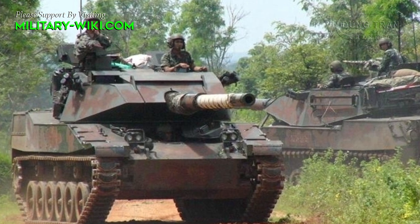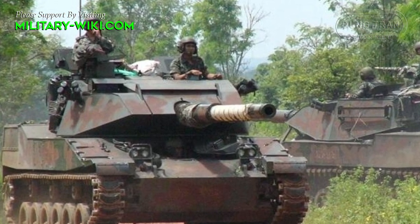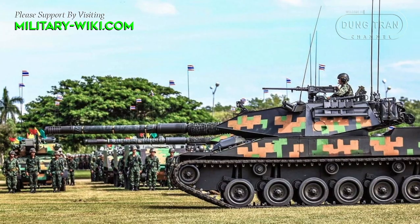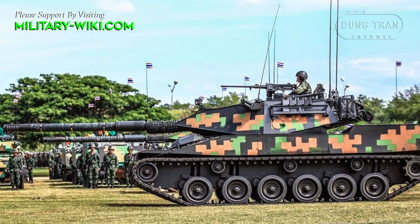The Stingray weighs about 22.6 tons, has a length of 9.3 meters, a width of 3 meters, and a height of 2.7 meters. The crew of 4 includes commander, driver, gunner, and loader.